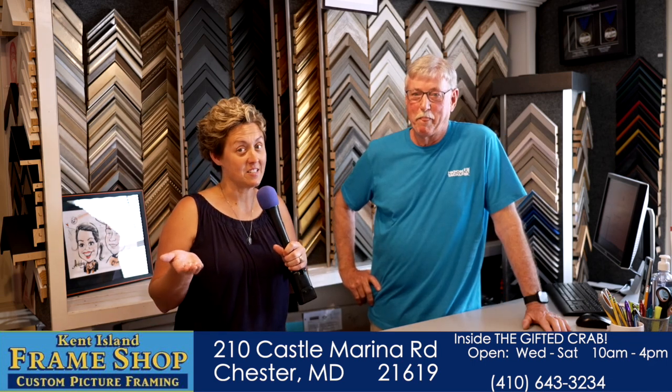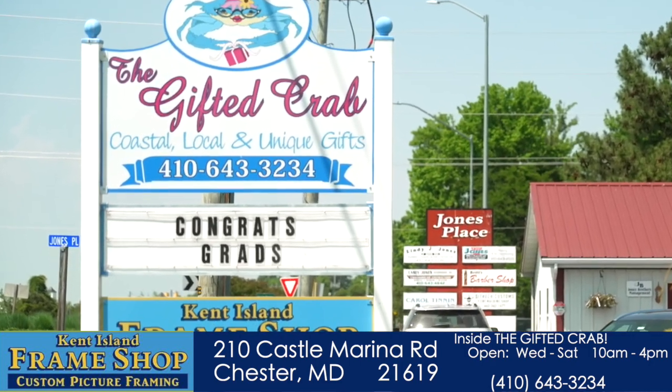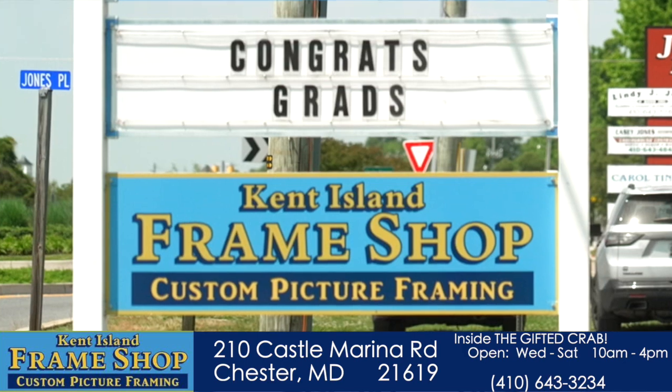Well, there you have it — the secret's out. The Gifted Crab. Come in the door, turn to the right, and come on back to the little shop. The frame expert will take care of you. So if you've got something sitting around that needs that perfect touch, I guarantee you he's going to fix you up.